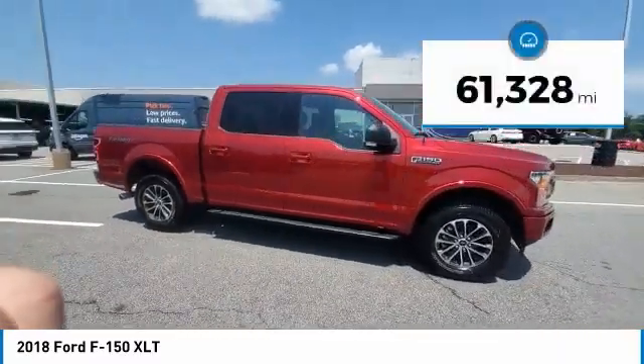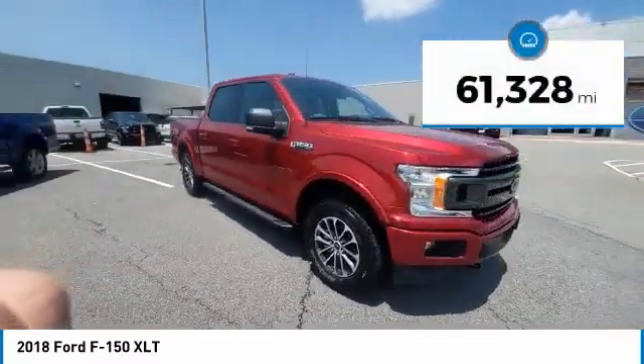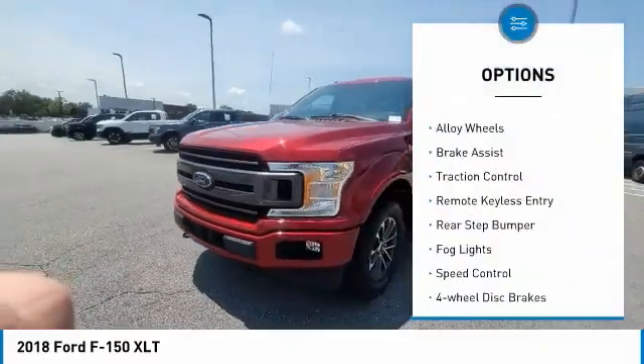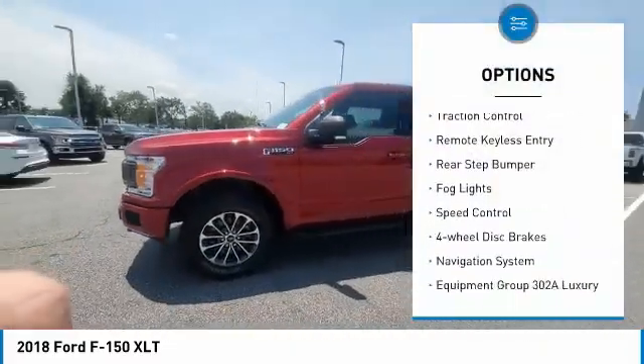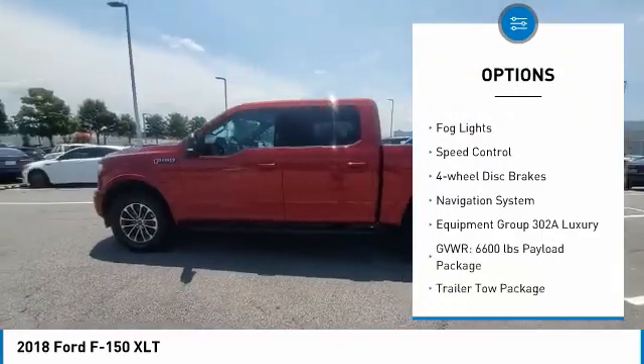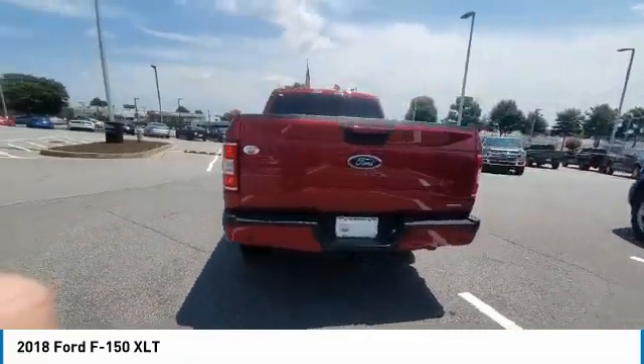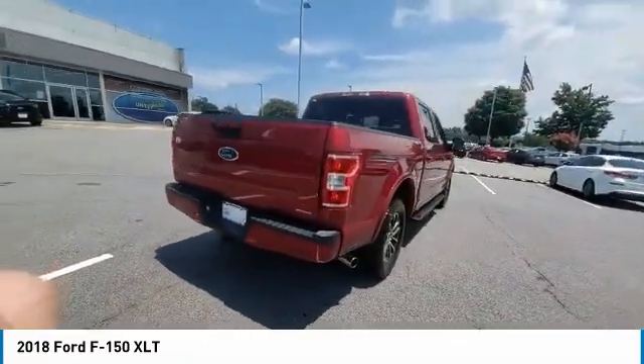This vehicle has less than 65,000 miles. Here are some of this vehicle's great options: hill descent control, electronic stability control, alloy wheels, brake assist, traction control, remote keyless entry, rear step bumper, fog lights, speed control, and four-wheel disc brakes.